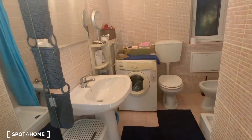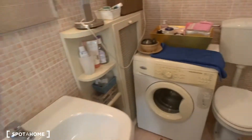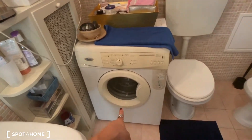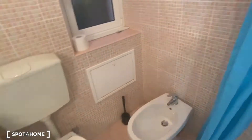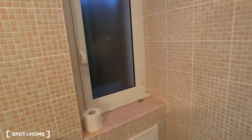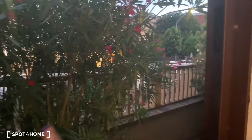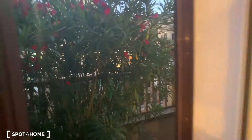Bathroom two. Here we have the sink and this pretty huge mirror, and another mirror in here. There is also this little window from which you can see almost Via della Farnesina.